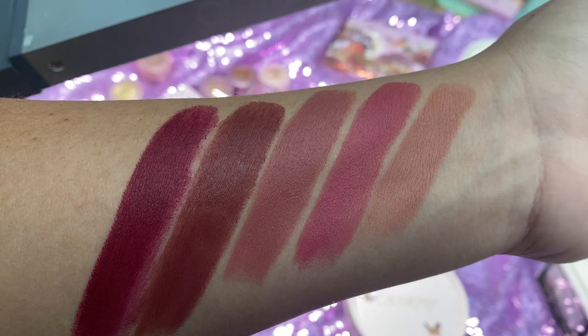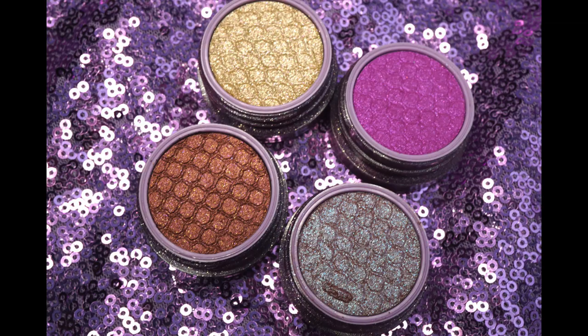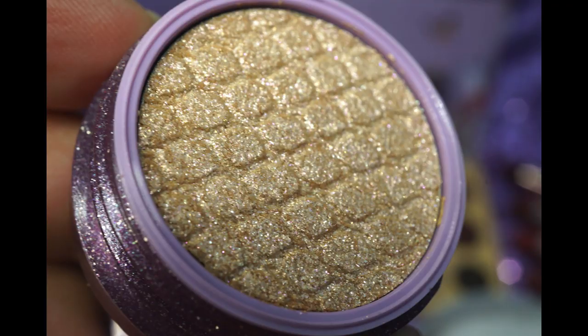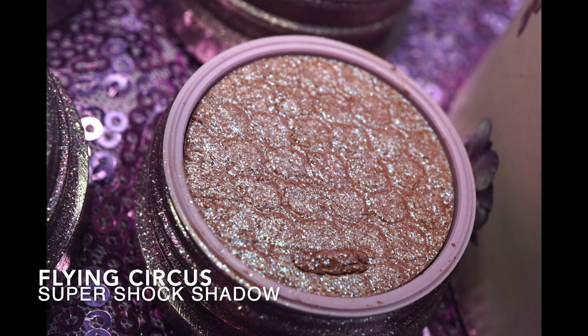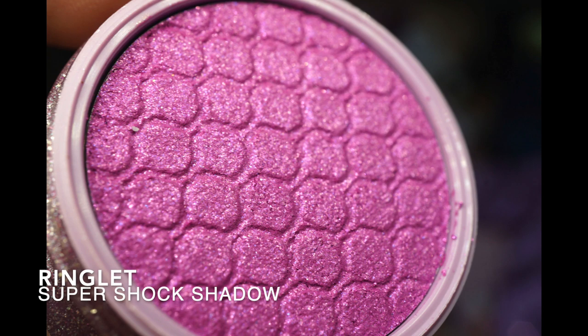Give me brownie points for even trying to do early sneak peeks last night when I got this package. There are a few pictures in different lighting — you know the drill, lighting has been sucky this week. Anyway, let's go into the super shadows. There are four new ones and they have special packaging — a little glitter in a purple case.